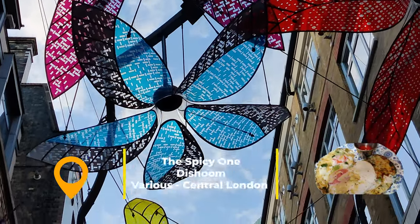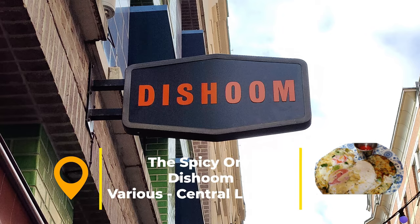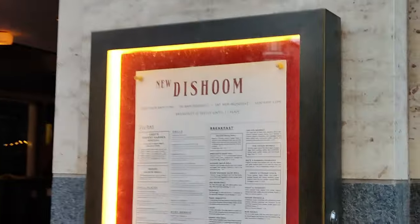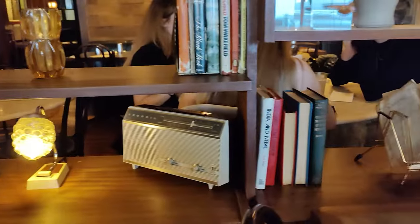So you're up for a little spice in the morning? Let's head to Dishoom. With several locations across the fashionable parts of London, Dishoom is a modern-inspired interpretation of the cafés of Bombay. With friendly staff, an upmarket feel, and upbeat music, it's a spicy way to break your fast.